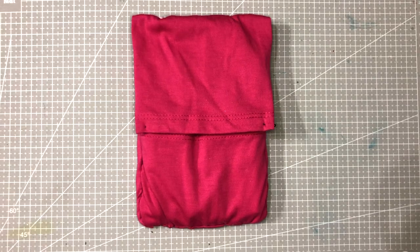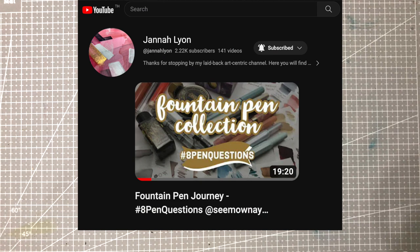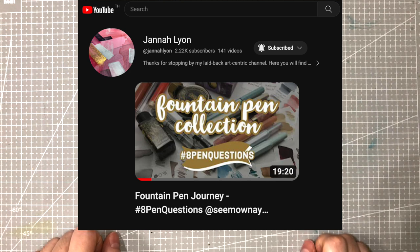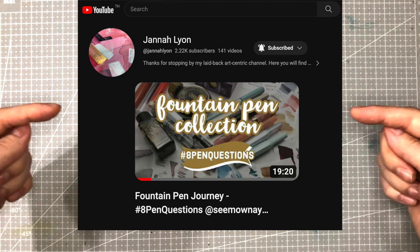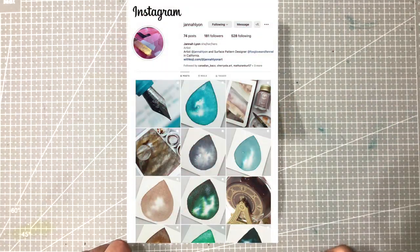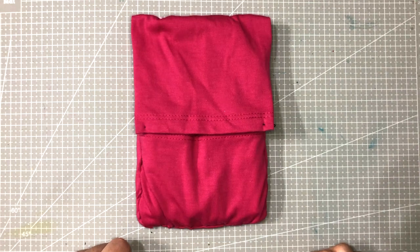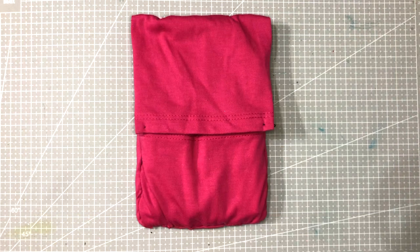Hi everyone! A while ago, a long while ago, my friend Jana posted a video about her fountain pen journey in a format of 8 pen questions that I didn't even know was a thing. I'll link her video and her Instagram down below. Her videos are super high quality, so I really recommend checking out her channel. These are the 8 questions I'll be answering in today's video — let's get started!